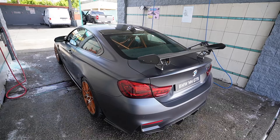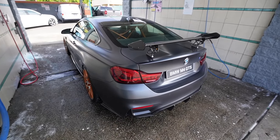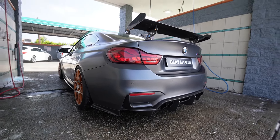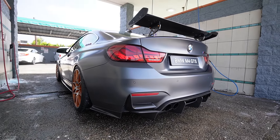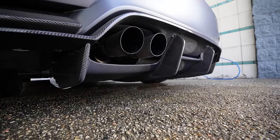Alright guys, it is currently the next morning and we're gonna get the GTS a little wash - super dirty, haven't washed it, it rained, dusty, all that stuff. So we're gonna get the GTS cleaned up and then go for a little photo shoot. I want to take some pictures of the GTS - haven't posted any pictures with the new diffuser yet, so we gotta update the gram. Diffuser is still in one piece, haven't scraped it, still clean.